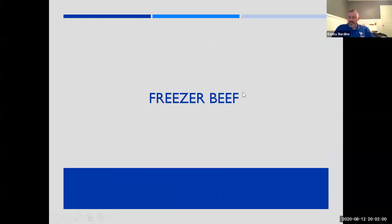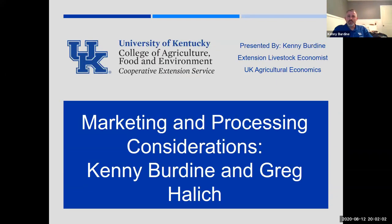I really appreciate the invite. First, let me thank everybody for asking me to do this this evening. What I'm going to walk through is some things that Greg and I put together — guidelines for marketing and process considerations as they apply to pasture-fed beef. Frankly, a lot of what we're going to talk about will apply across the board.